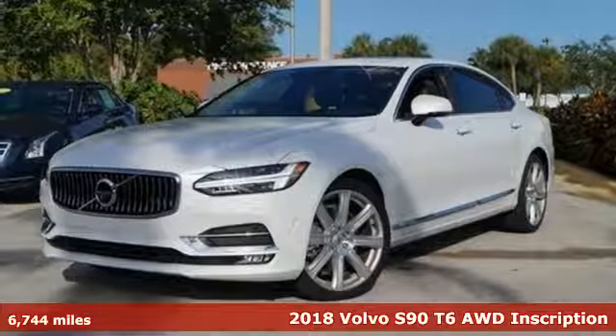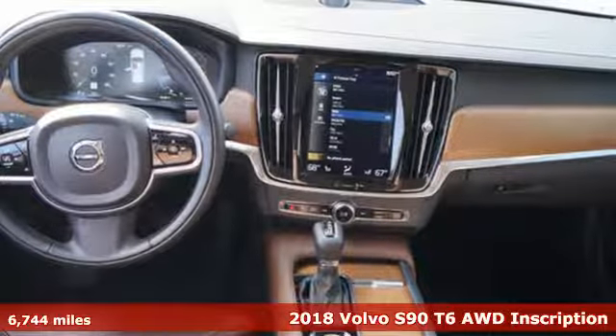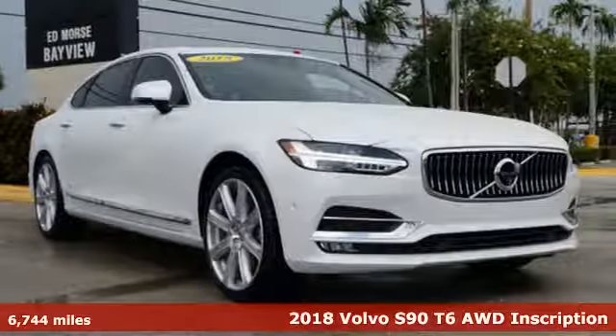Here's a 2018 Volvo S90. One glance and you know this is what success looks like. Drive it and you'll know how it feels as well.